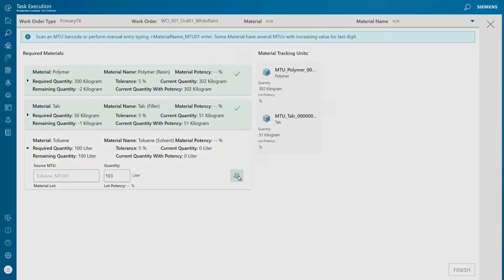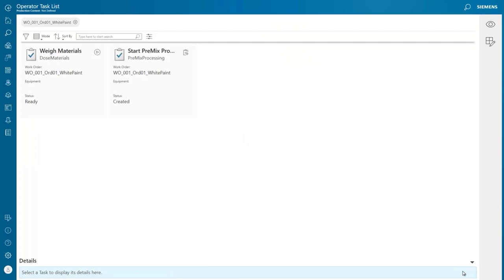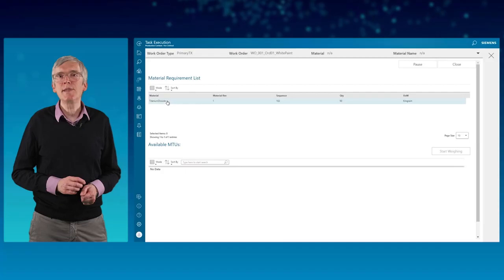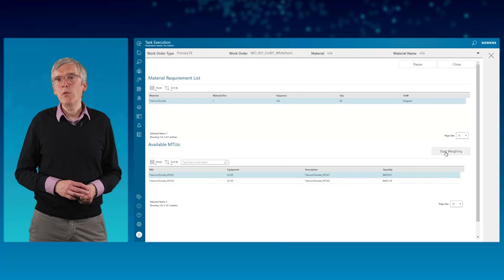The weighing task is now ready. We select it by clicking the start button and the screen to select materials shows up. We select one of the two MTUs available and click on start weighing. In our example we have no weighing scale connected via OPC UA, so we use the OPC server simulator to simulate a weight. We open the automation gateway node monitor and enter the weight manually.